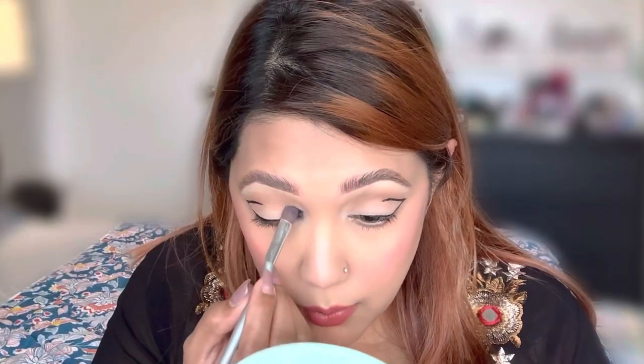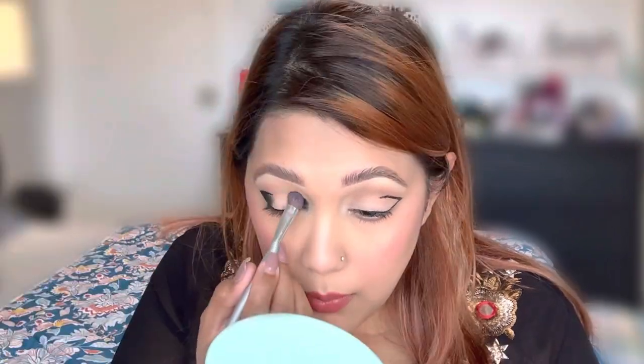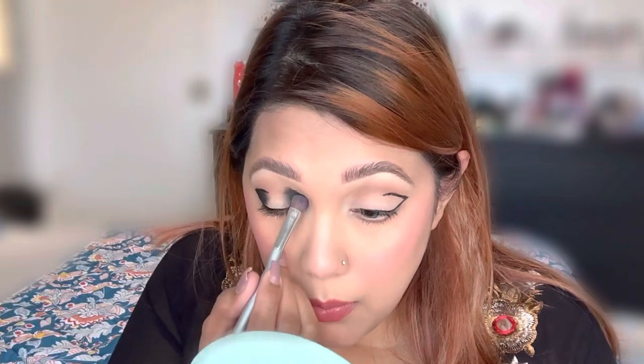Are you ready for the third makeup look? I am applying black shadow on the inner corner and outer corner, and blending it out for a more dramatic effect.